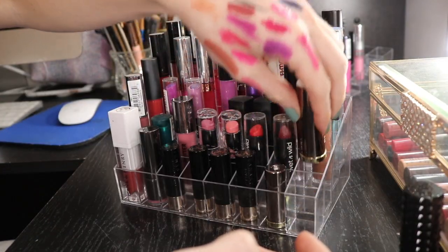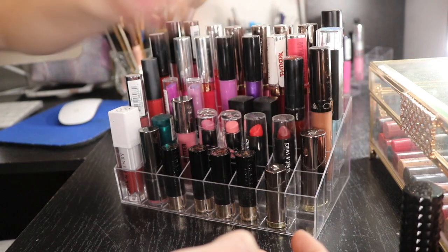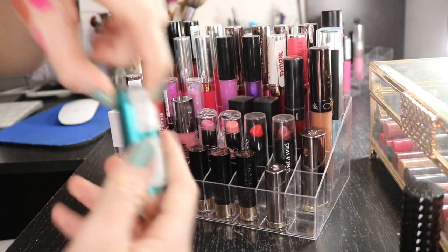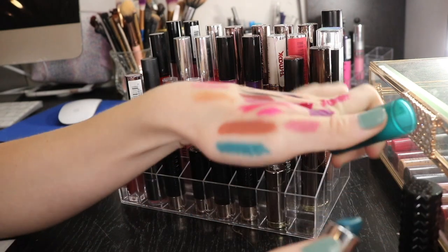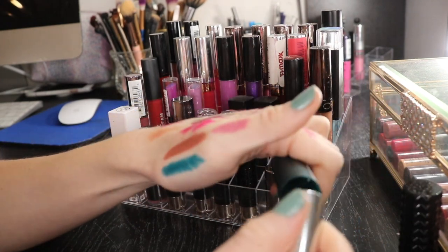I'm running out of space on my arm. Then I have this Essence lip color. It's like this aqua blue color. I like it - it's nice. It's very interesting, so I'm gonna go ahead and keep that. I got this on clearance.